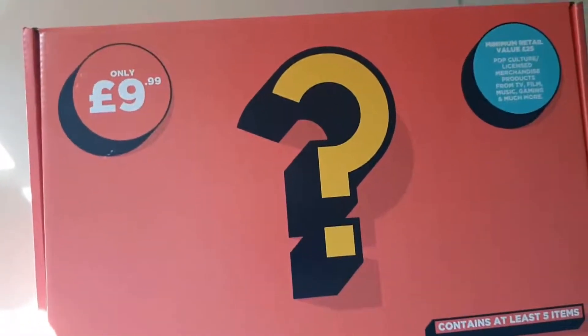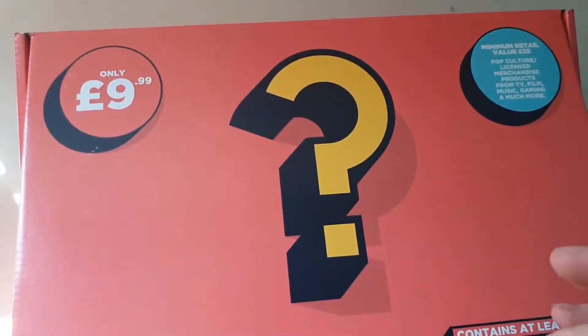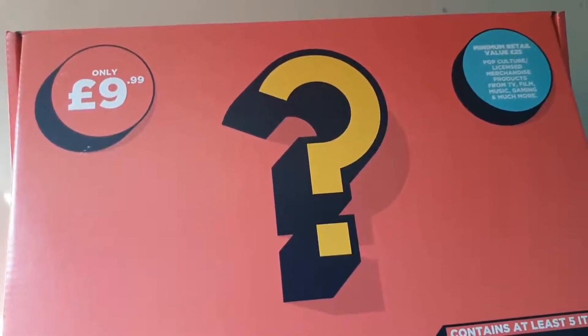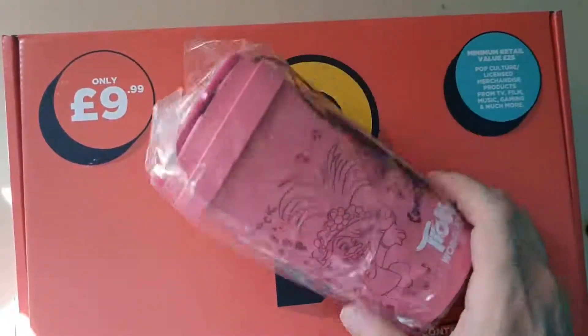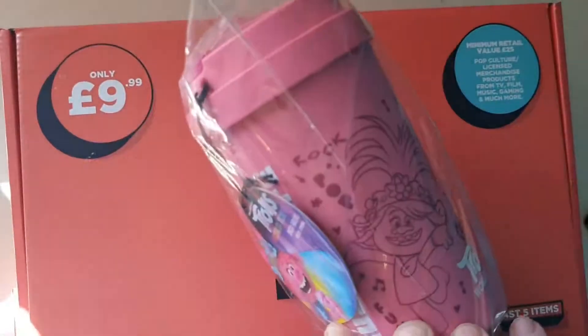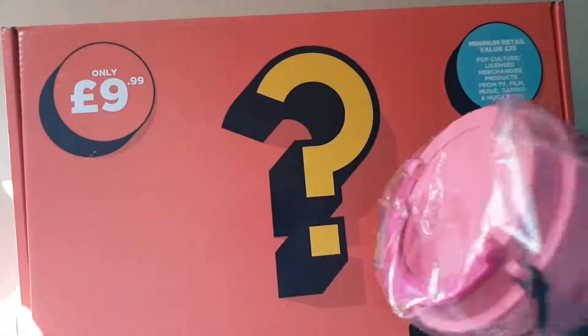This one's much bigger than the last one — I'm predicting maybe a Funko Pop or something similar size. So the first item is... oh, beautiful! It's a Trolls World Tour coffee mug. What a nice thing. Put that to the side.